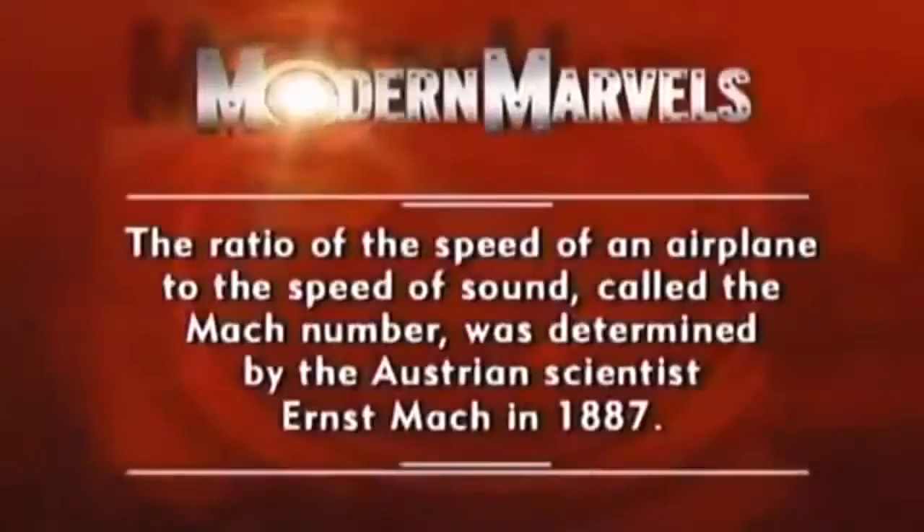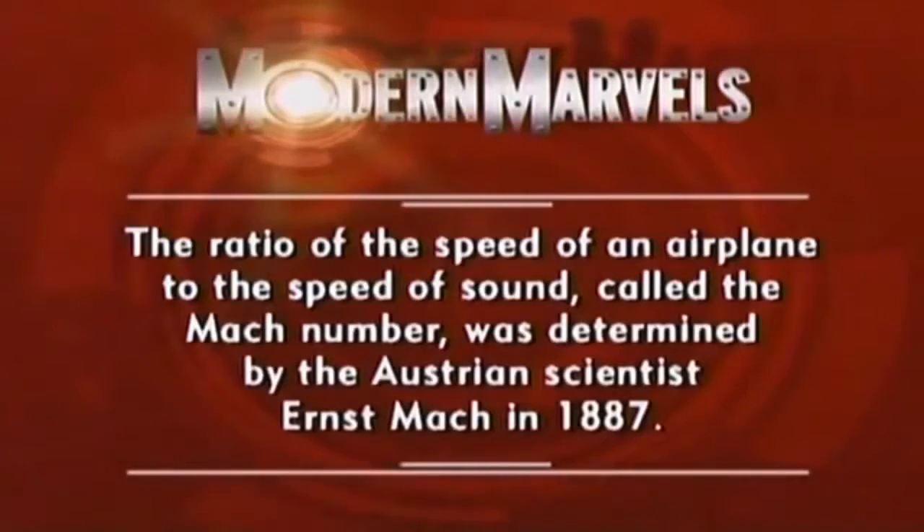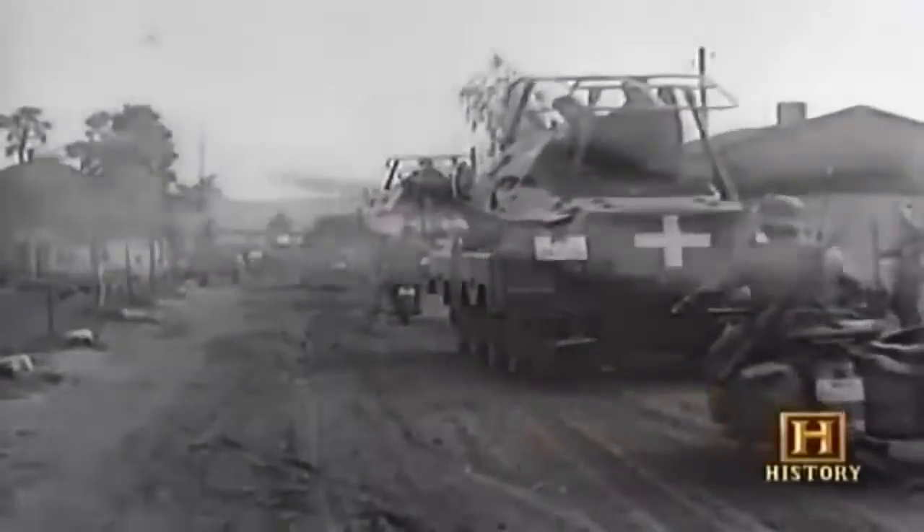Germany was not about to announce it had created the first turbojet airplane. The German air ministry recognized it as a potential wonder weapon and knew war was imminent. In 1939 and 1940 there was no great impetus to develop the jet engine further — the Luftwaffe felt invincible, and their propeller-driven aircraft were doing just fine.